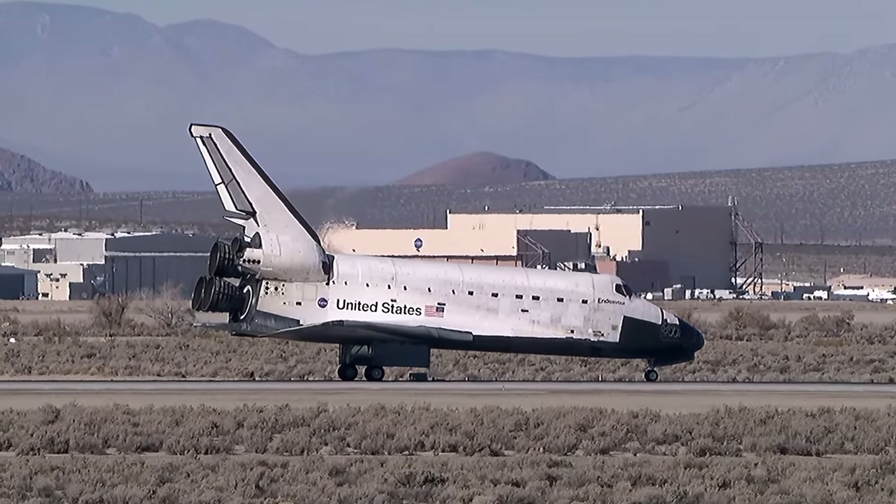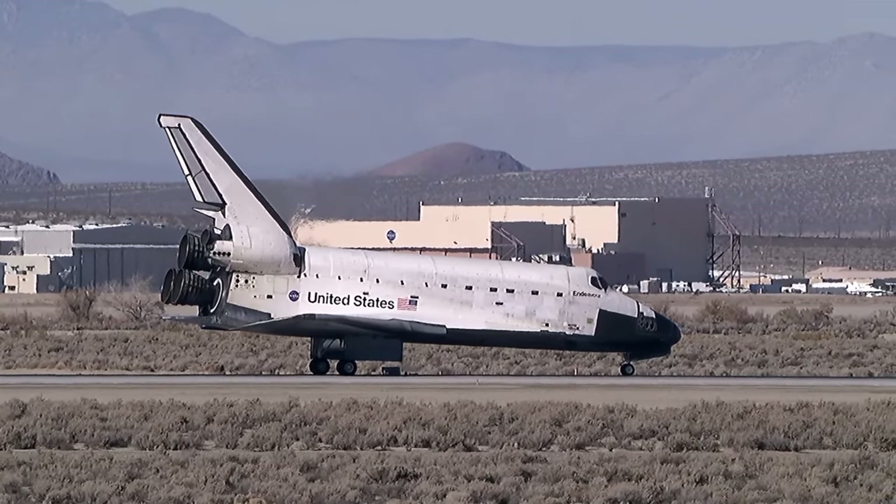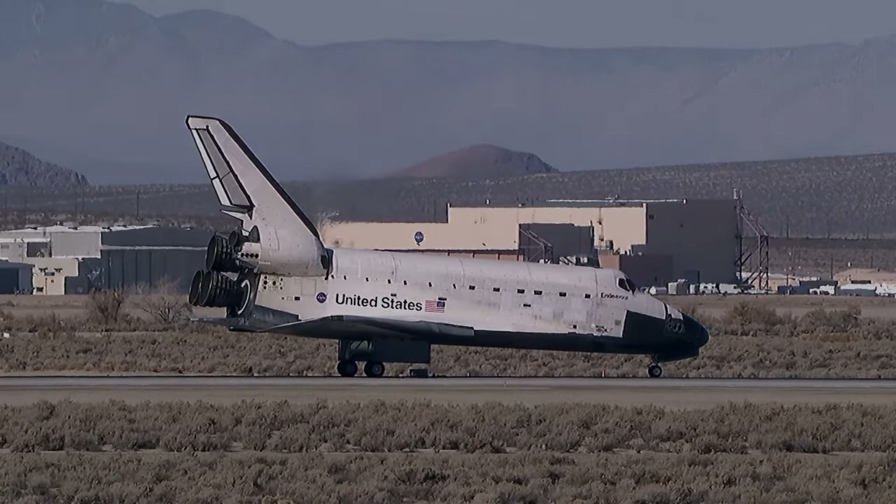Wheel stop. Copy. Wheel stop, Endeavour. Welcome back. That was a great way to finish a fantastic flight, Fergie.